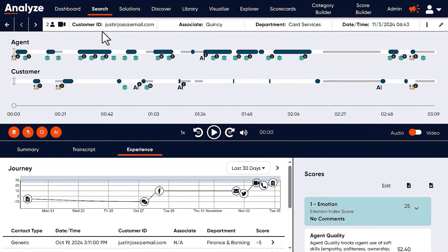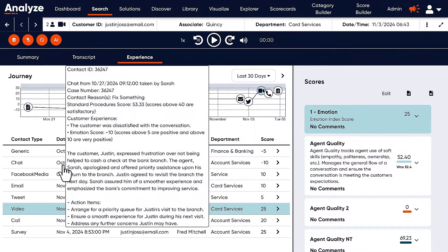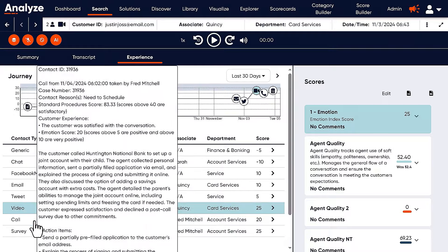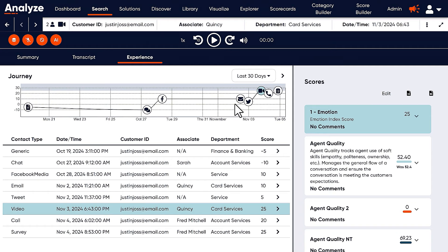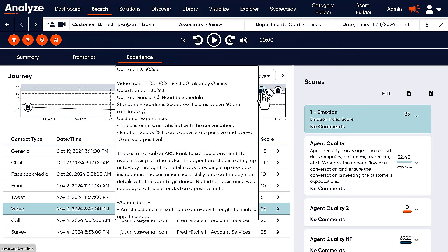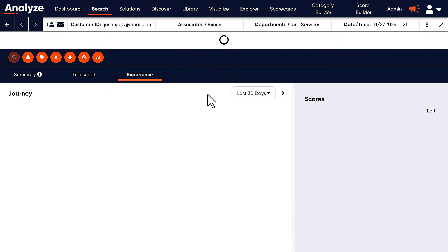But what happens when you add CallMiner into this mix? Suddenly Dynamics 365 Contact Center is more than just a tool to handle interactions — it becomes a tool to analyze and optimize every interaction. CallMiner takes Dynamics 365 call recordings, transcripts, and text interactions and analyzes every single one of them at a deeper level, helping to ensure you get the most out of your existing investment with Microsoft. While Dynamics helps your agents work smart, CallMiner helps your managers see the bigger picture.